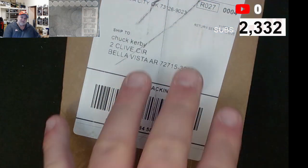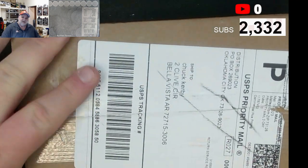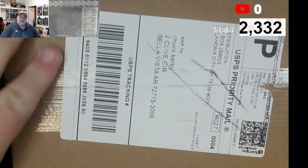And there I am. And there's the box, right there. What will we have in this box?